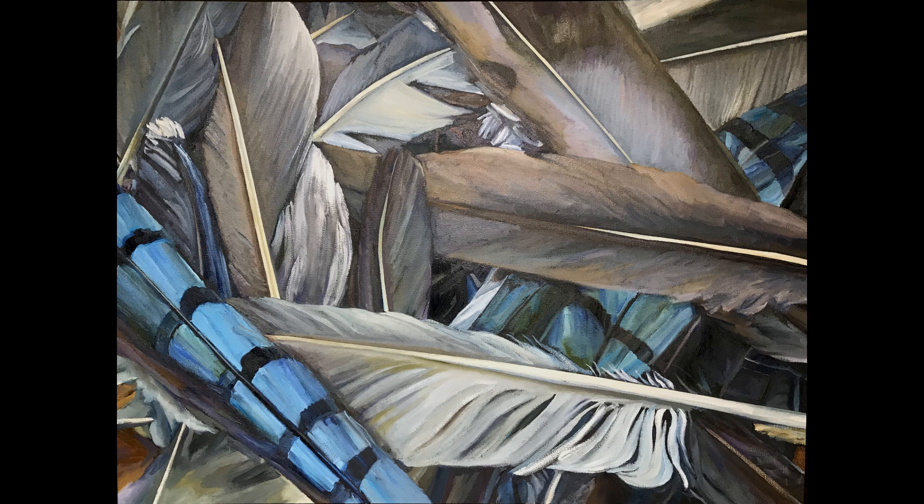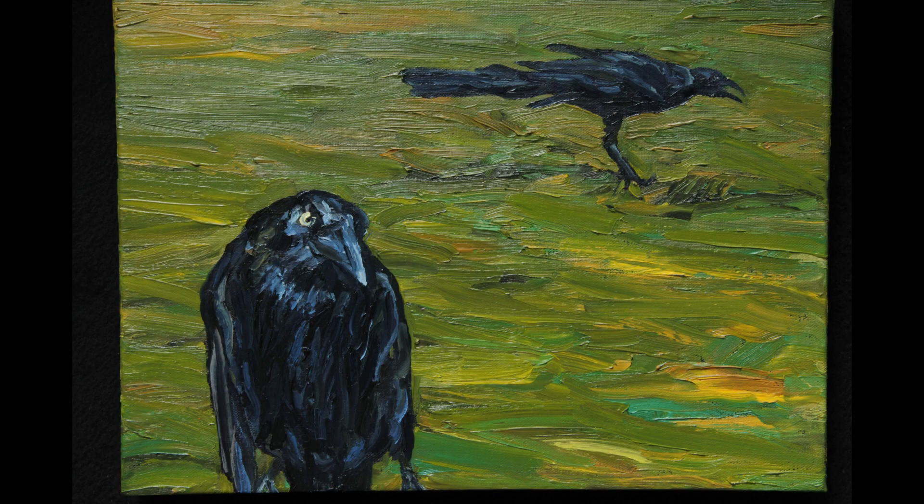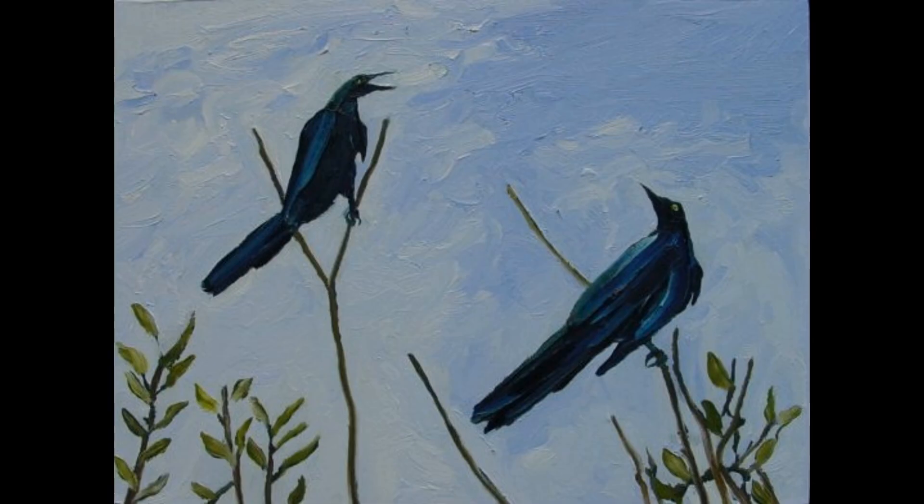About ten years ago, I noticed that grackles had moved into our town. Grackles are primitive-looking blackbirds with a certain beauty — iridescent feathers with purples and greens that stick out at unexpected angles. They squawk.